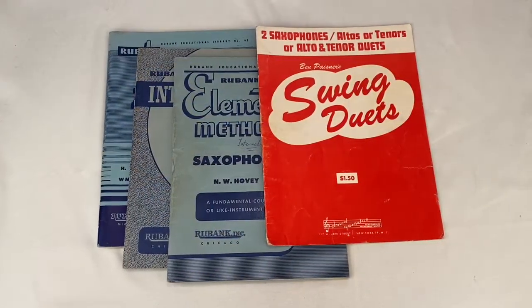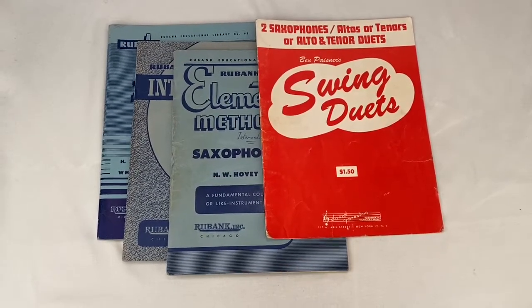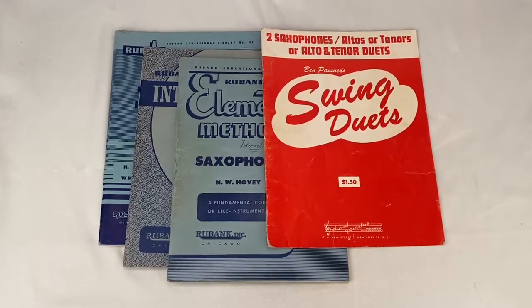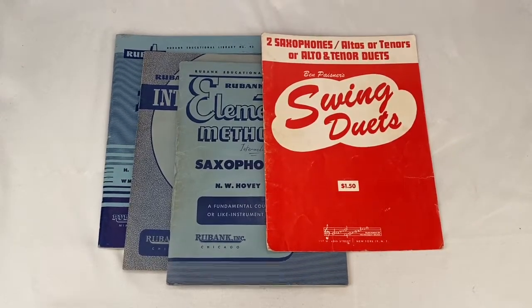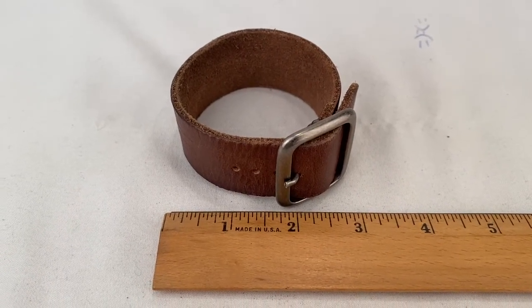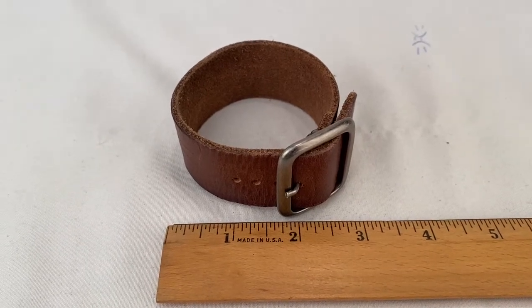Somebody picked up these four vintage instructional saxophone books; they sold for $21.99 plus shipping, buyer's all in at $26.84. This is a leather cuff bracelet — somebody picked this up for $24.99 plus shipping for a total of $32.53.